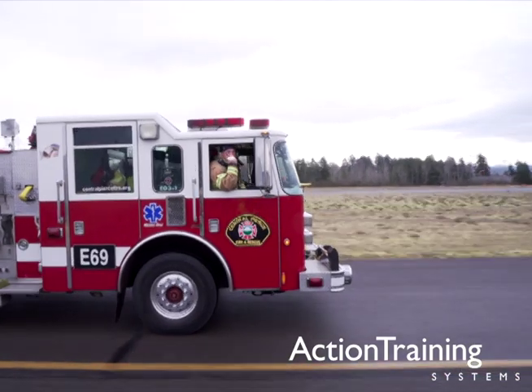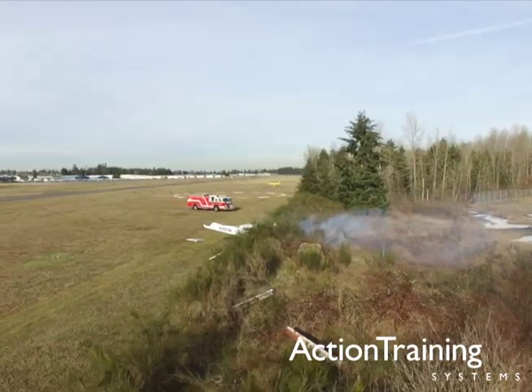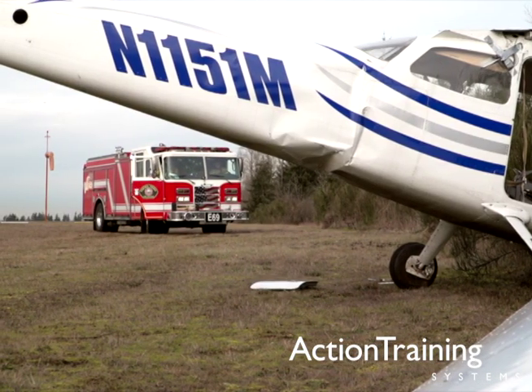Knowing your airport and how to operate in and around it is essential to a successful response. The quicker you can identify exactly where the emergency is and know how to get there safely, the better the outcome will be for everyone involved.